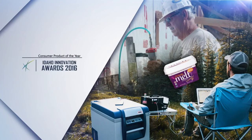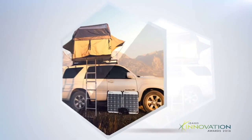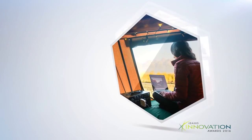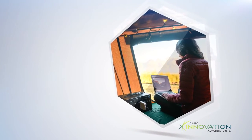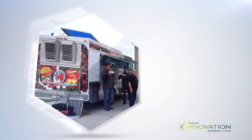Consumer product of the year finalist: the Kodiak solar generator by Energy Solar. The Kodiak is the world's lightest weight, most compact, fully expandable and modular portable solar generator system, offering unmatched off-grid portability for power anywhere at any time.